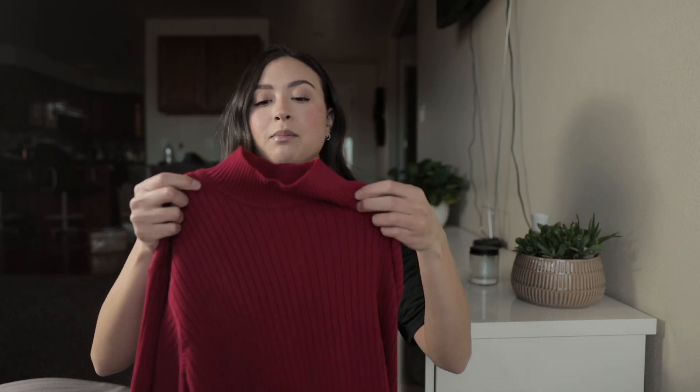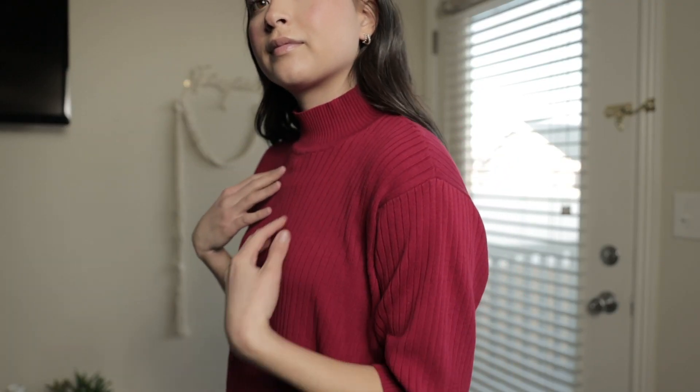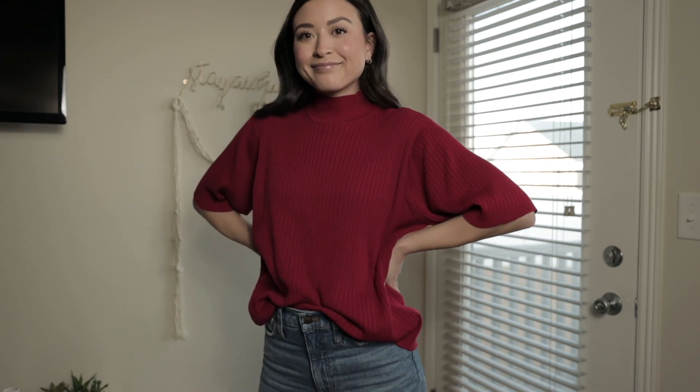I haven't worn this one yet, but it's a mock neck short-sleeve red knit. I really like mock necks and knits. I wasn't sure why I went for red since I don't usually wear a lot of it, but I thought the cut was really cute. It's nice to have some red things — I can wear this for Valentine's Day, Christmas, really any holiday in the winter.